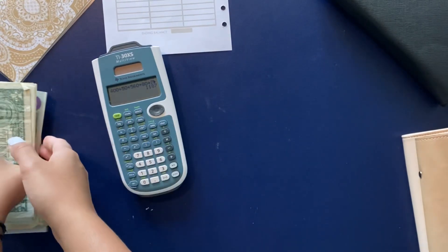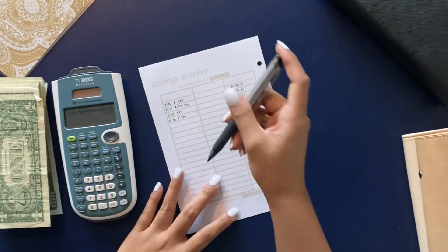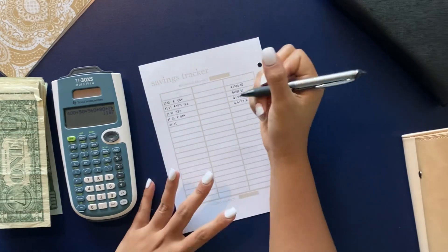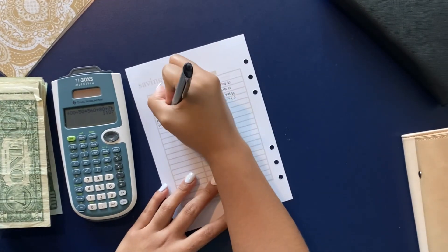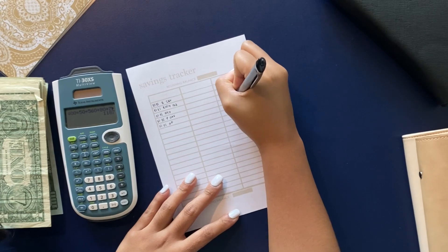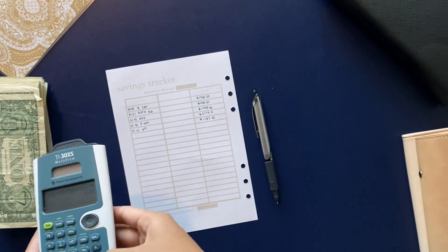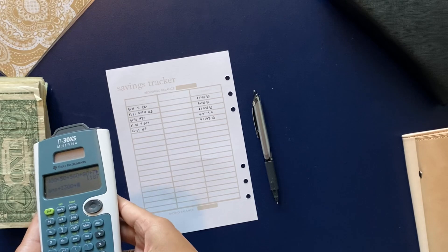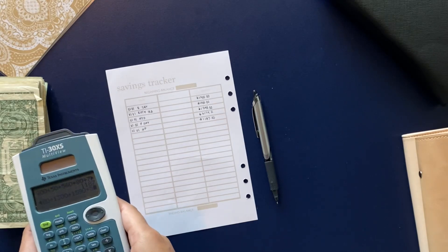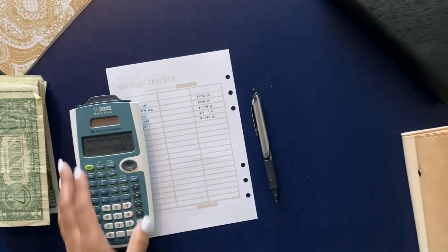So for our sinking funds total in cash we have $1,187. Let me quickly write that down. The sinking funds cash total is $1,187. Let me just quickly add everything up and then we'll see the grand total.